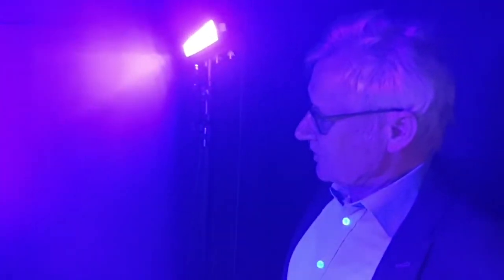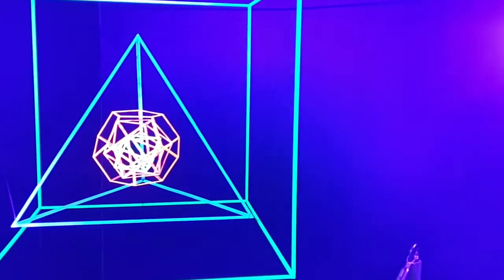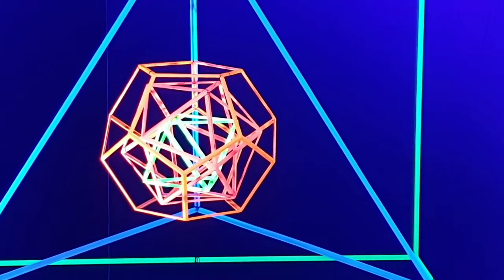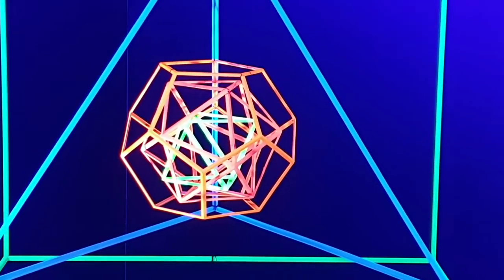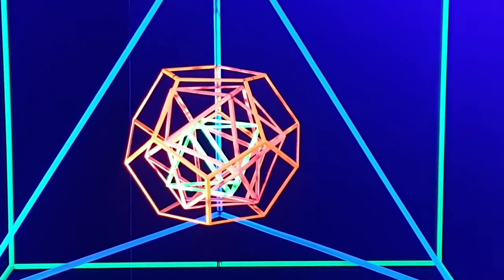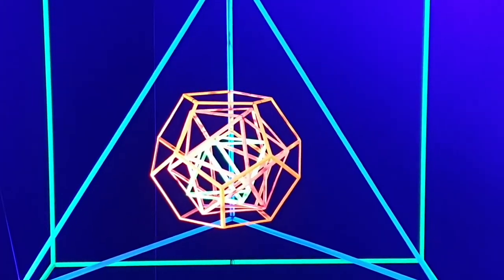Here is the model again, larger. You can see the green hexahedron, then the blue pyramid, then the red 12-faced dodecahedron, the red icosahedron, and then the green octahedron.